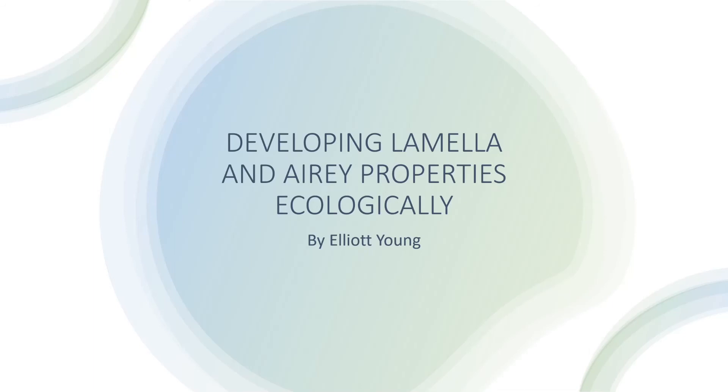Good afternoon. My name is Elliot Young, and today I will be presenting the findings for my research paper: Is it possible to redevelop lamella and airy properties ecologically?